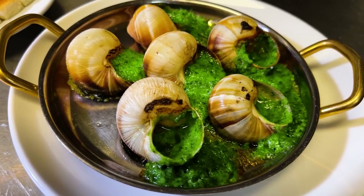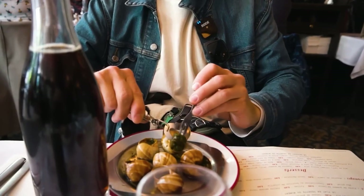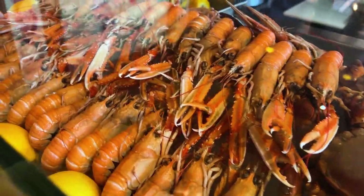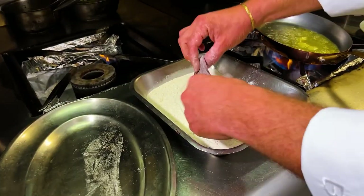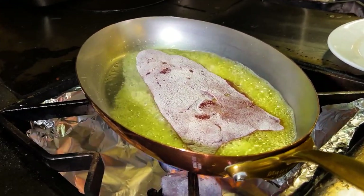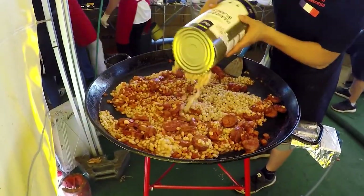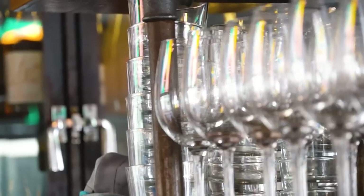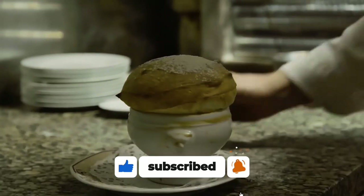There are dishes so extraordinary, so exquisitely prepared, that they will make you feel as if you're sitting in a romantic Parisian bistro with every bite a kiss on your tongue. Each dish has its own story, its own magic, and most importantly, a recipe that we will unveil to you. So if you're ready for a culinary adventure, stay with us as we discover the top 10 typical dishes of French cuisine from 10th to 1st place. Don't forget to enable notifications and subscribe to our channel.